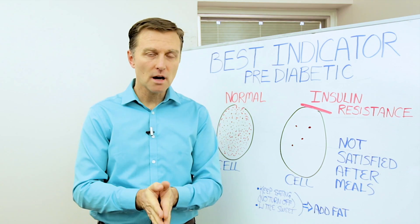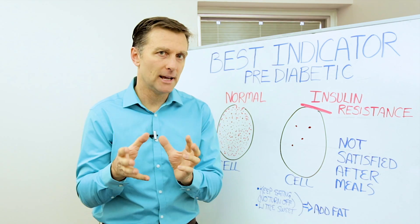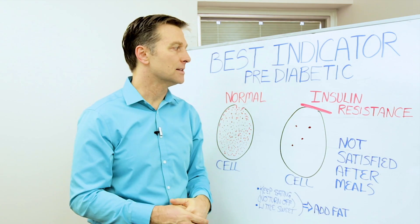Hey guys, Dr. Berg here. In this short video, we're going to talk about the biggest indicator for pre-diabetes. In a pre-diabetic state, you have either hypoglycemia or you have insulin resistance, and then it turns into diabetes.